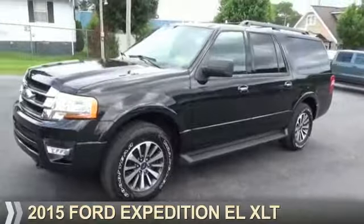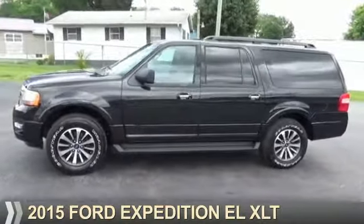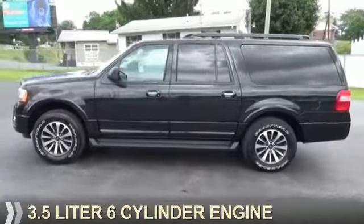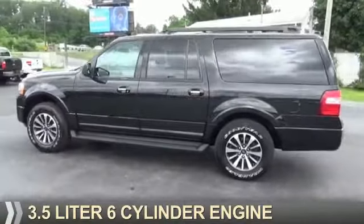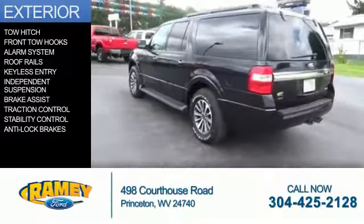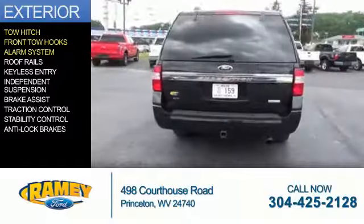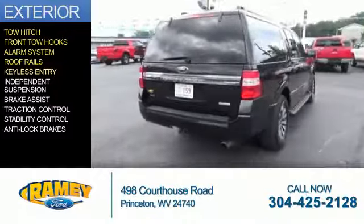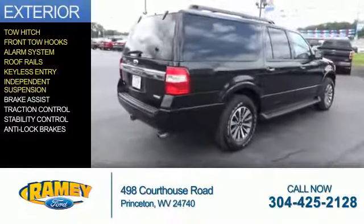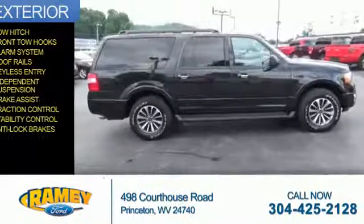Presenting the 2015 Ford Expedition EL. It's powered by four-wheel drive, a 3.5 liter six-cylinder engine, and a six-speed automatic transmission. The features include tow hitch, front tow hooks, an alarm system, roof rails, keyless entry, independent suspension, brake assist, traction control, stability control, and anti-lock brakes.